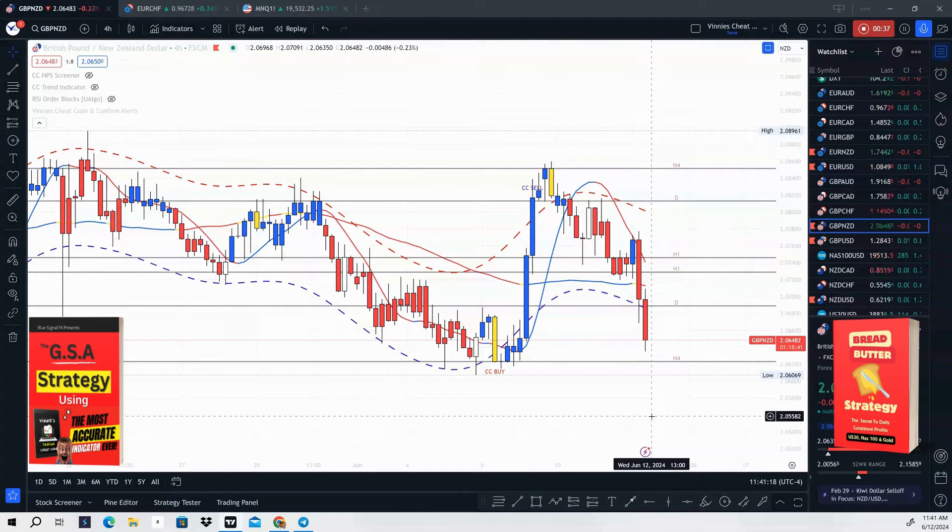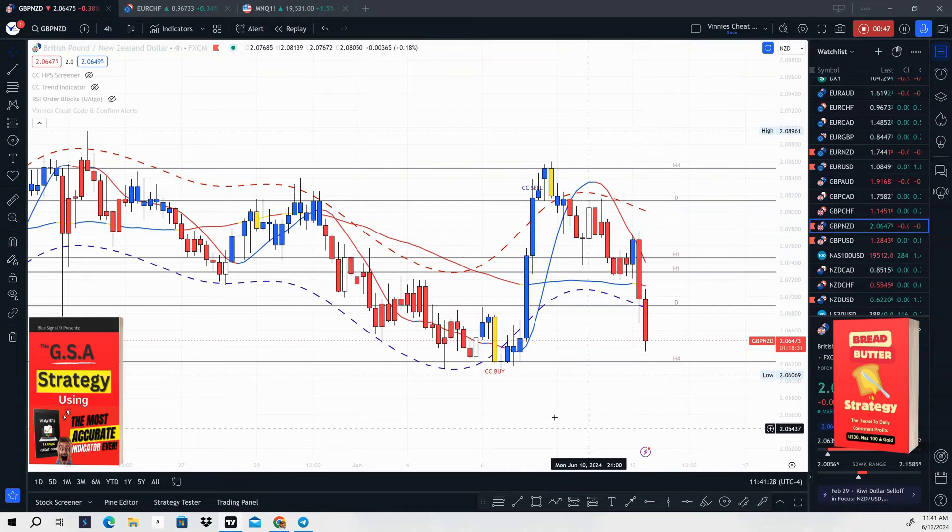For those of you who don't know what this is, this is an indicator that gives you highly accurate buy and sell signals. When price goes outside of these envelope bands, it's going to give you either a CC Buy or CC Sell — that is what we call extremes in the market. That is what you should be trading because that's going to offer you the highest probability of a trade going in your direction. That's what we trade here inside Vinny's Trading Cheat Code community.